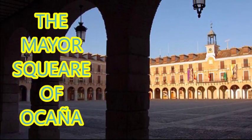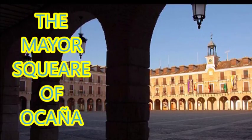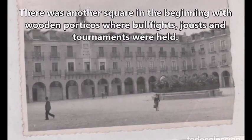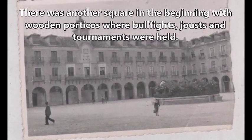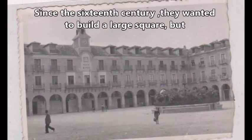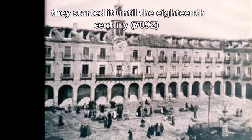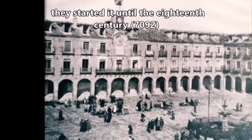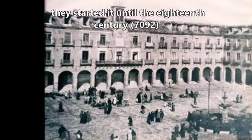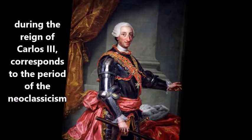Hi, we are the group of Javier, Cristian and Chelsea, and I'm going to talk about the Major Square of Ocaña. There was another square in the beginning with wooden porticoes where bullfights, jousts and tournaments were held. Since the 16th century they wanted to build a large square, but they started in the 18th century, more or less in 1792, during the reign of Carlos III. This corresponds to the period of Neoclassicism.